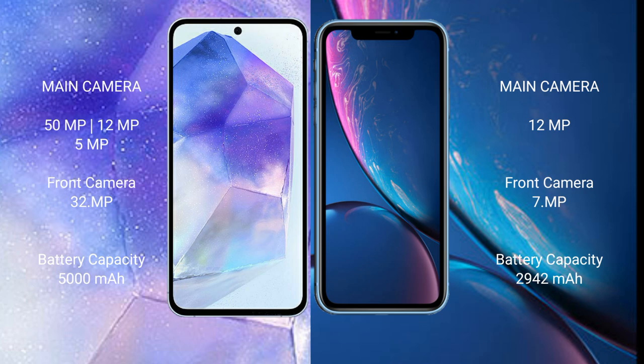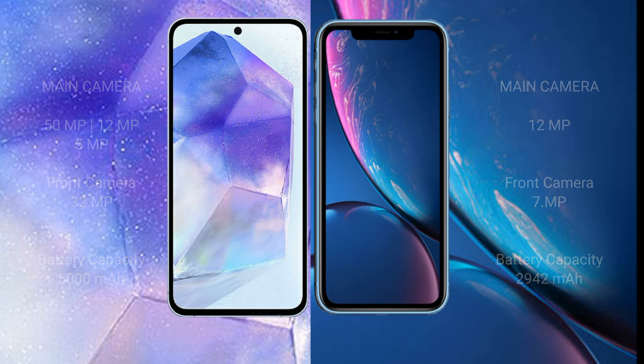Samsung Galaxy A55 has a 5000mAh battery with 25W fast charging support. iPhone XR has a 2942mAh battery with 30W fast charging support.